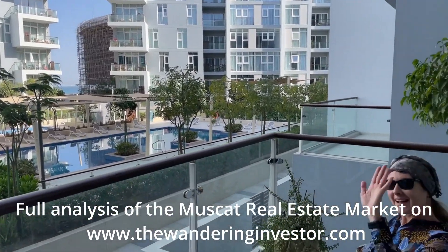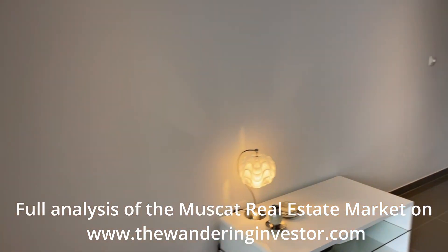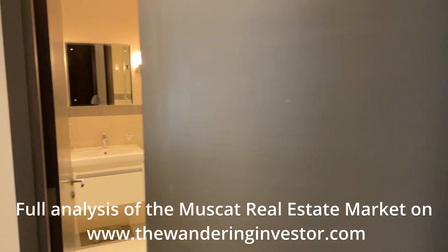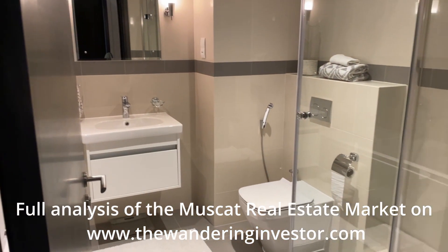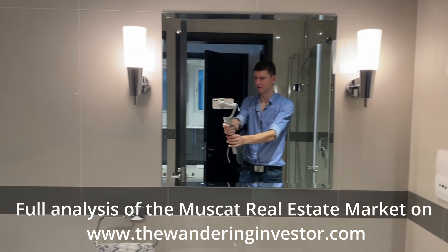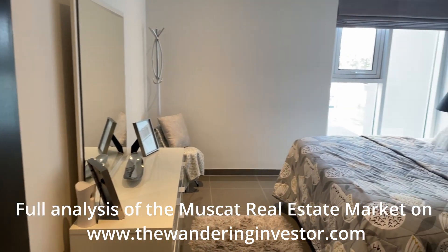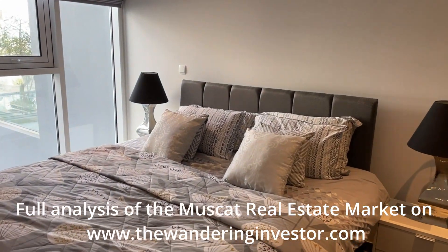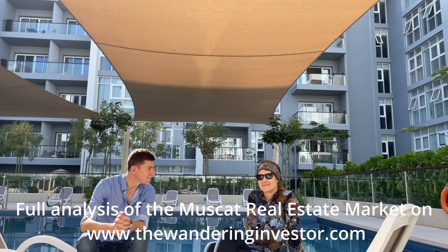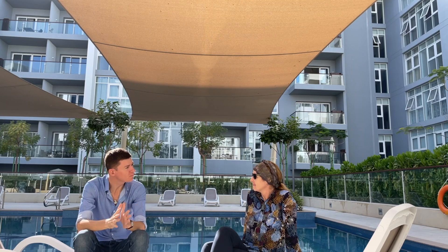And here is Nicole, our friendly agent. We'll speak with Nicole in a bit. Let's continue. Now the bathroom, nice big modern bedroom, and a big wardrobe. So, thanks for showing us this apartment. How many square meters was it?